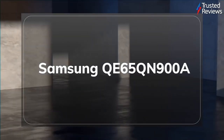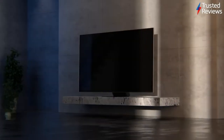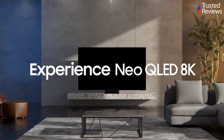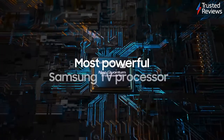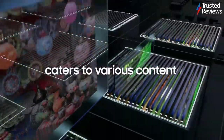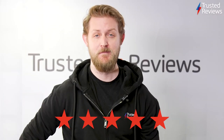The Samsung QE65QN900A. The QN900A is the latest 8K TV from Samsung. During testing we found it is an outstanding set despite the ongoing shortage of 8K content. With a wide range of gaming features, an interesting take on smarts and some terrific upscaling, the QE65QN900A is one of the best TV experiences we've had in 2021. It scored five out of five.